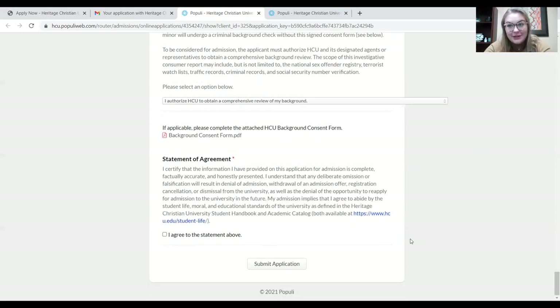All that's left is the statement of agreement section of the application. This agreement basically says that everything you put on your application is complete, factually accurate, and honest. You agree that everything you've told us is truthful, and once you sign 'I agree with this statement,' you submit your application and it's all done. After that, there's a whole process of obtaining transcripts and running background checks and all that, but the initial process is over — you've submitted an application!